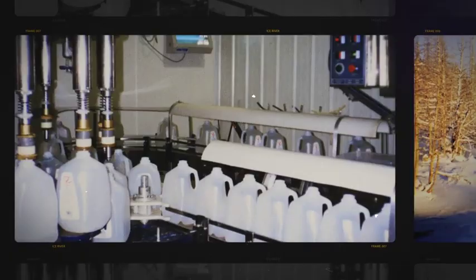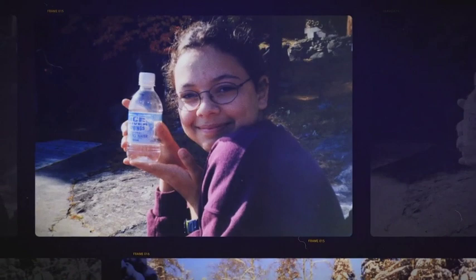We decided that we would take all of our farms to organic certification in order to protect the source water from any possible herbicides, pesticides, or chemical fertilizers.